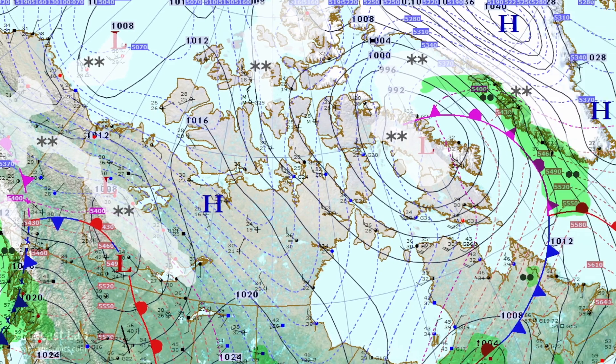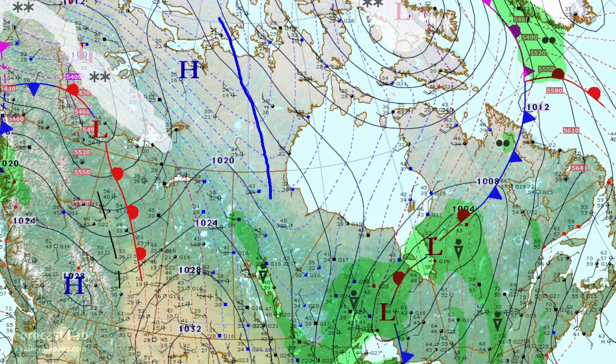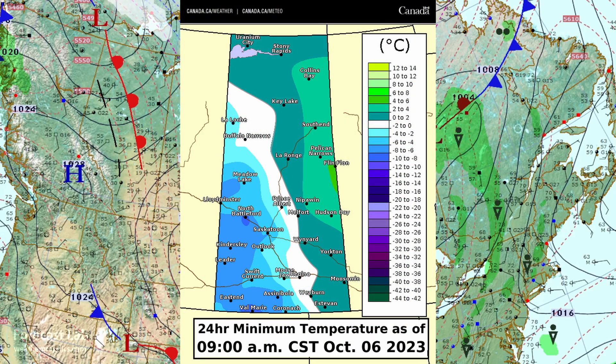In Canada, not much to report — cold, with some ridging across the western Arctic. Temperatures in the 20s and 30s up there. A thermal trough brought record cold to Saskatchewan — North Battleford was down to minus 10 Celsius (14°F), and Saskatoon temperatures were down into the teens.